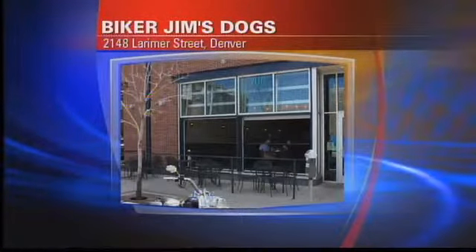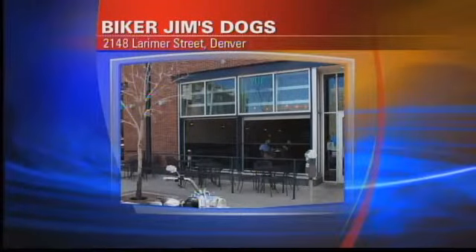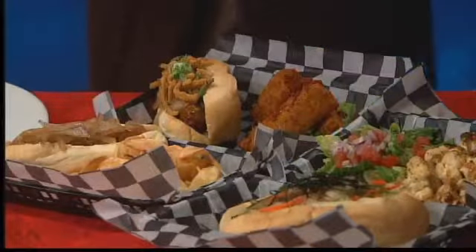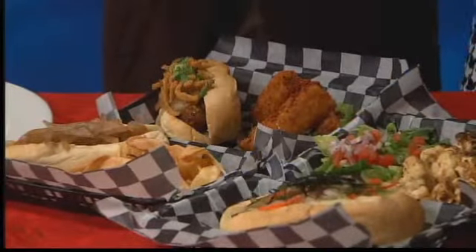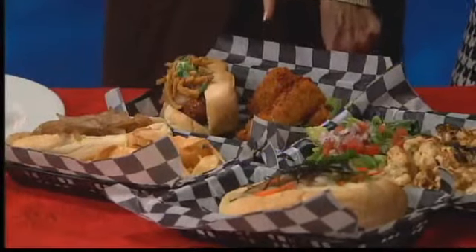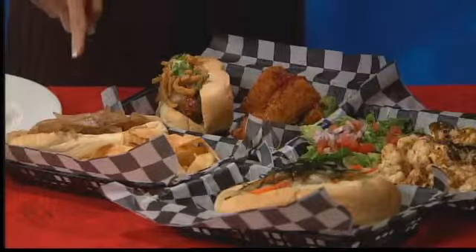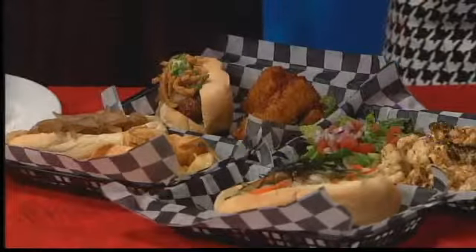Last but certainly not least, Biker Jim's. We all love it — and that's next door to Trillium. This is the rattlesnake dog with fried onions, and that is deep-fried mac and cheese. Does that look divine on a day like today? Well, they wouldn't let me taste that, but I did taste the homemade potato chips that go with the elk, caramelized onions, and all the great seasonings.